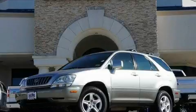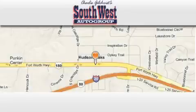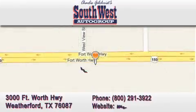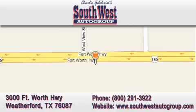This vehicle is sure to sell fast. Call and arrange your test drive today. Southwestautogroup.com is located at 3000 Fort Worth Highway in Weatherford. Our goal is to exceed all of your expectations to ensure that you return for future visits.